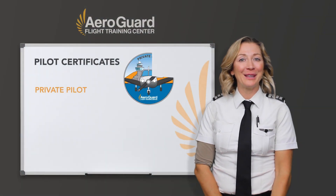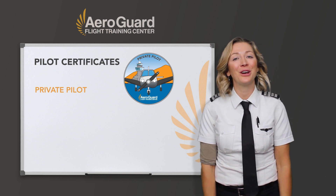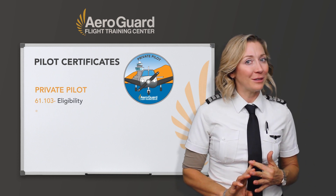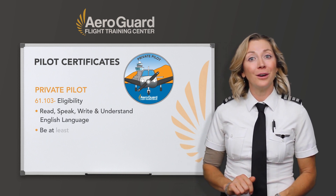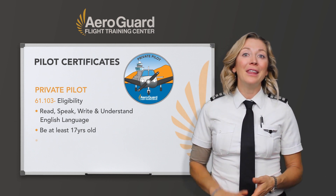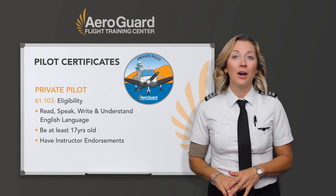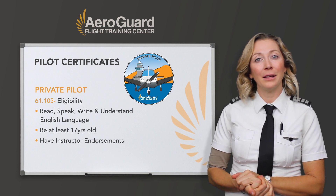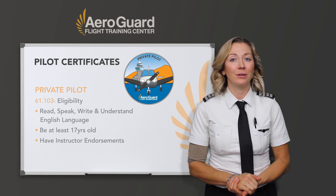For private pilots — what do you need to do to be eligible, and what requirements do you need to accomplish for your private pilot checkride? Similar to your student pilot certificate, you still need to be able to read, speak, and understand the English language. You also need to be 17 years old this time. And you need to have some endorsements from your instructor — logbook endorsements that cover various things which also meet the requirements for the private pilot.